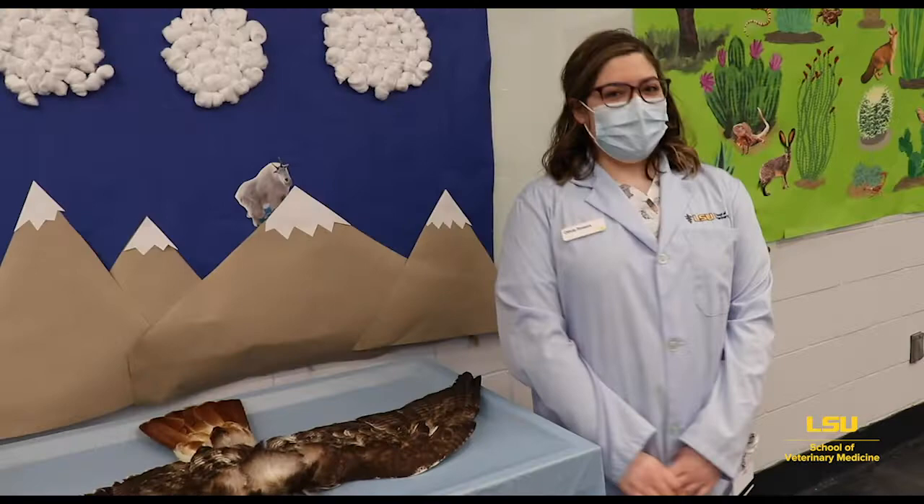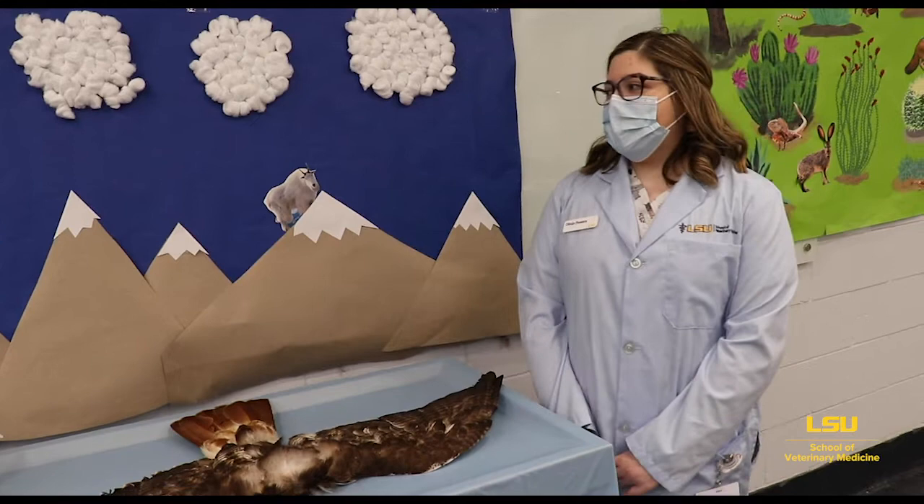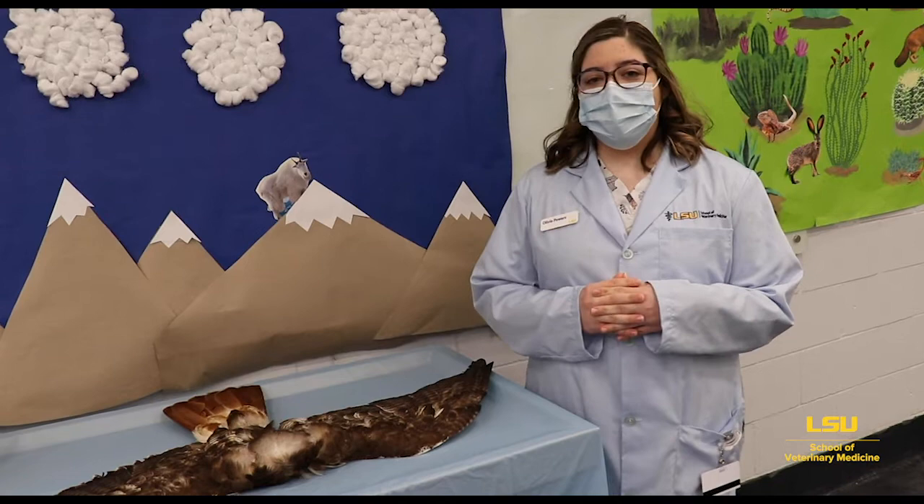Hello everybody. My name is Olivia, and I'm a first year student here at LSU. Today I'm going to be talking to you about the mountain and sky. Before I get into the animals, I wanted to tell you exactly what a mountain is — a mountain is anything that rises a thousand feet above its surroundings.